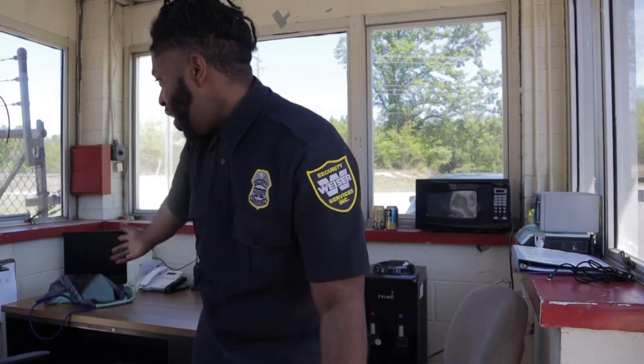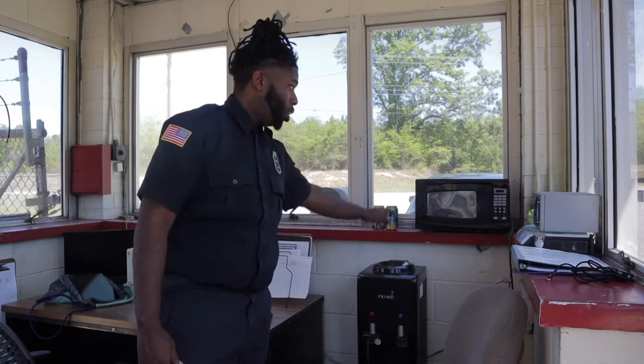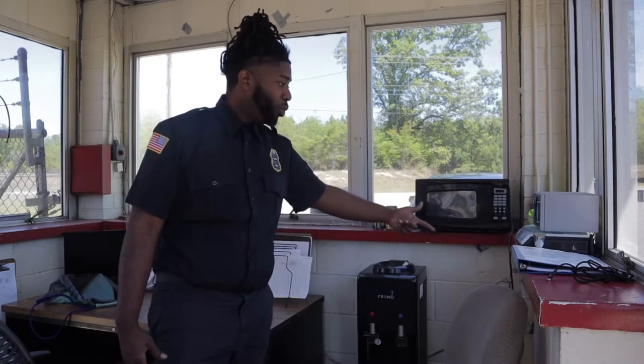All right y'all, as you can see we have a nice size office here — nothing fancy. We have a little water station over here, a microwave, a little radio station. This is pretty much our outside office area. Actually, here at my location I only go inside of the main building when it's necessary.